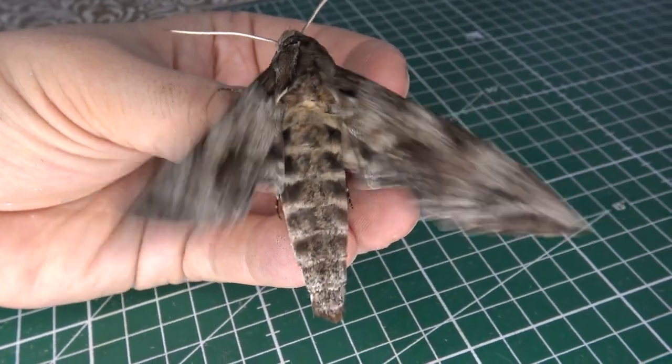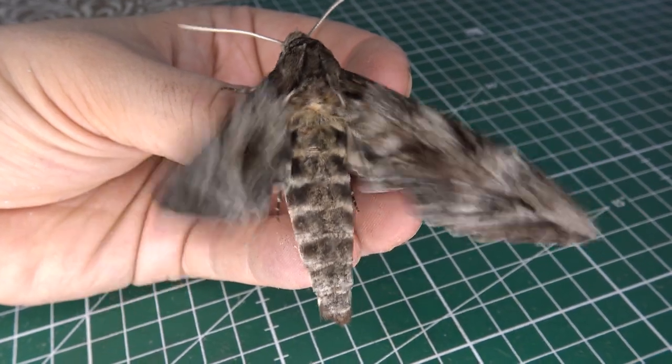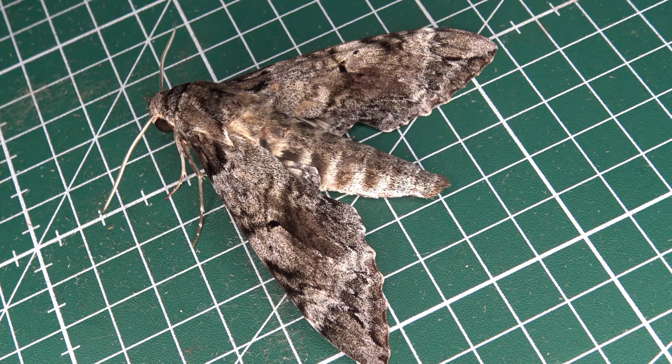Oh my god, a giant hawkmoth that I found today in the Brazilian Atlantic rainforest. Do I have your attention with this one? Good, I hope so, because this is an awesome species that deserves to have its own video on YouTube. But what species is it anyway? Well, let's find out today in today's bug highlight.